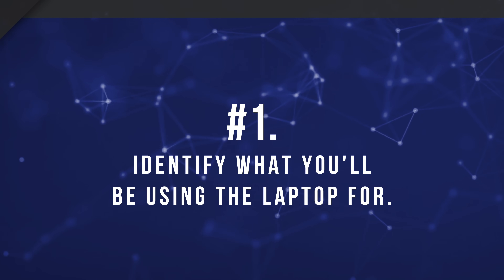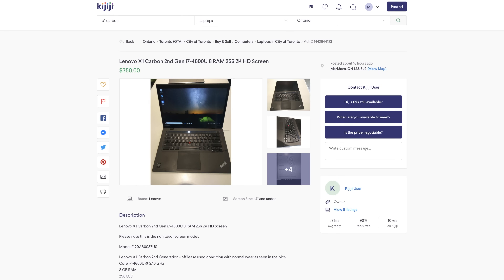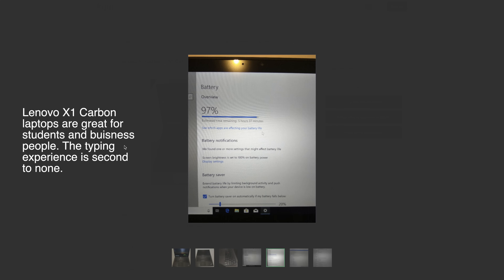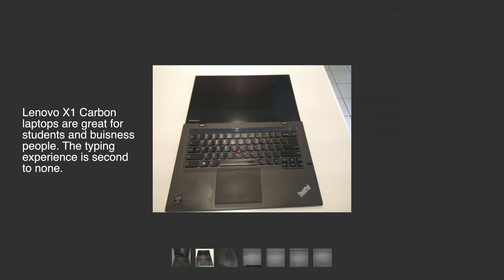Number one: identify what you want to use the laptop for. Force yourself to sit down and really think about why you want a laptop. If you're a student or business professional, the three things you want to look for the most are durability, typing experience, and battery life. You'll probably carry your laptop wherever you go — in a backpack or a briefcase — and you want solid build quality, a decent keyboard, and something that'll last a full day without having to recharge.